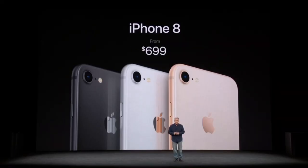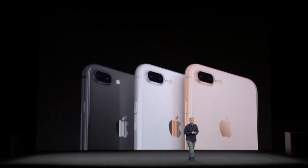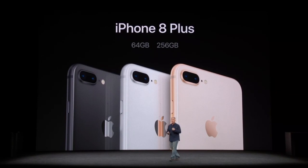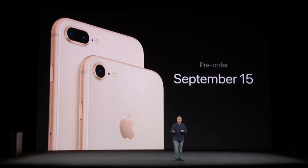The price will be $699. iPhone 8 Plus will have the same two configurations — 64 gigabytes and 256 gigabytes — and will be priced starting at $799. Pre-orders begin this Friday, September 15th, and they'll be available a week later on September 22nd.